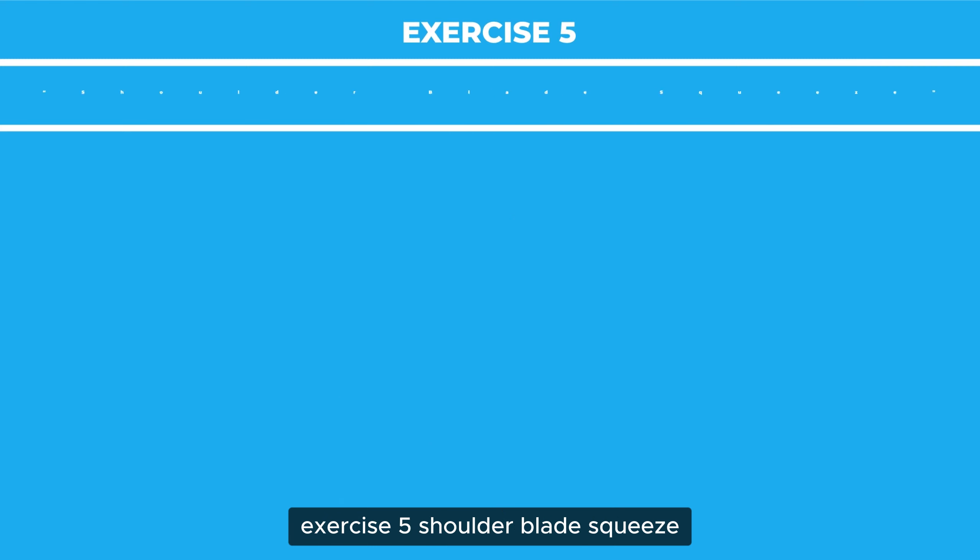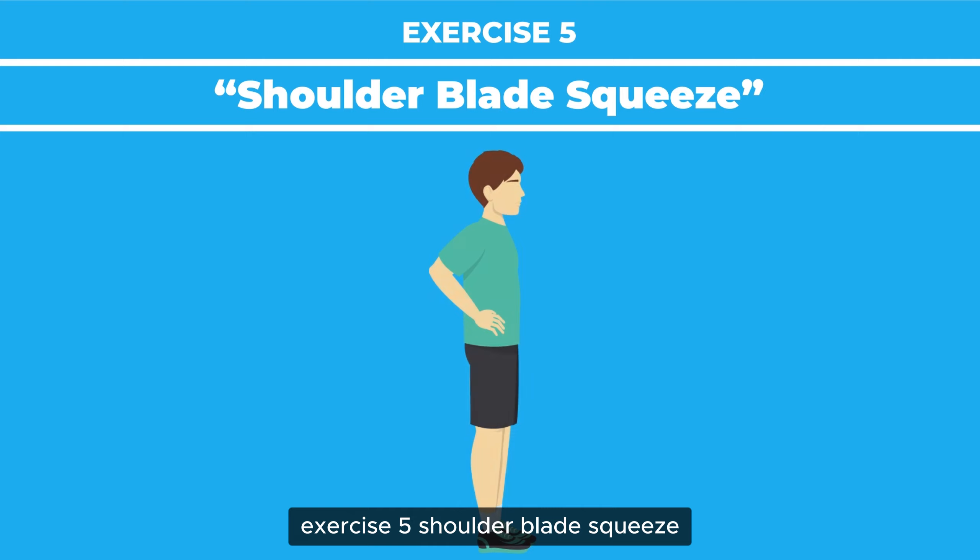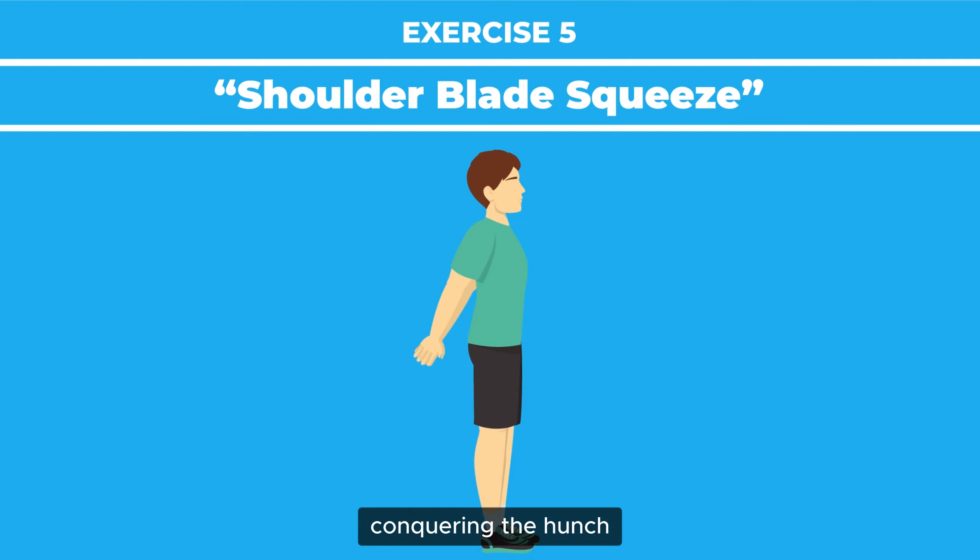Exercise 5: Shoulder Blade Squeeze. Opens up the chest, countering the hunch.